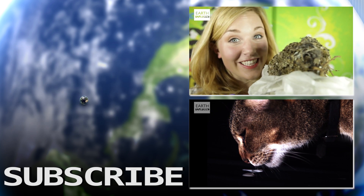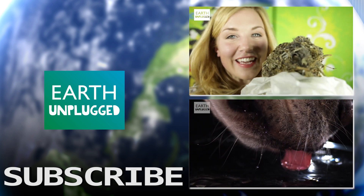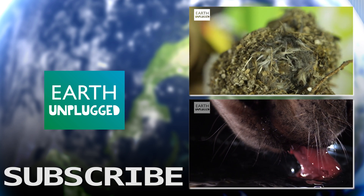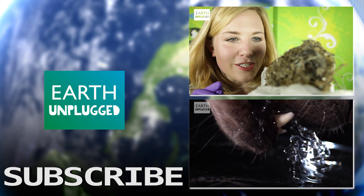This is a long-tailed tit's nest. It's completely enclosed apart from the small entrance at the front just here. Think of it like Mother Nature's own Fabergé egg. A typical nest has about 6,000 components, including feathers, moss, lichen, and its most important constituent, the gossamer silk from a spider egg cocoon.